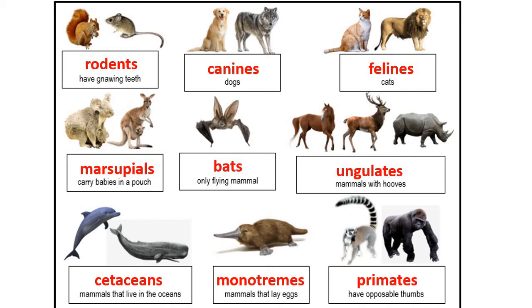The ninth group is called primates. Primates are known for having an opposable thumb — their thumb faces separately from the rest of their fingers, which allows them to grip and change the way they hold things. That makes them much more flexible in what they're able to do. Primates include lemurs, gorillas, apes, orangutans, baboons, and monkeys.